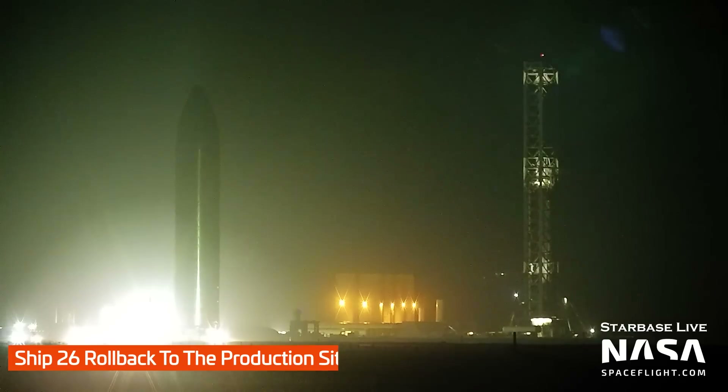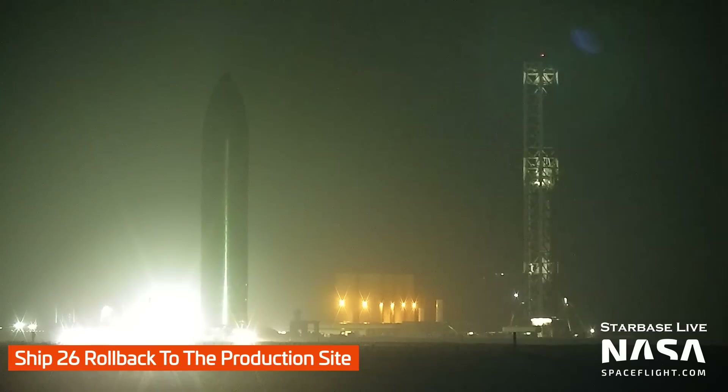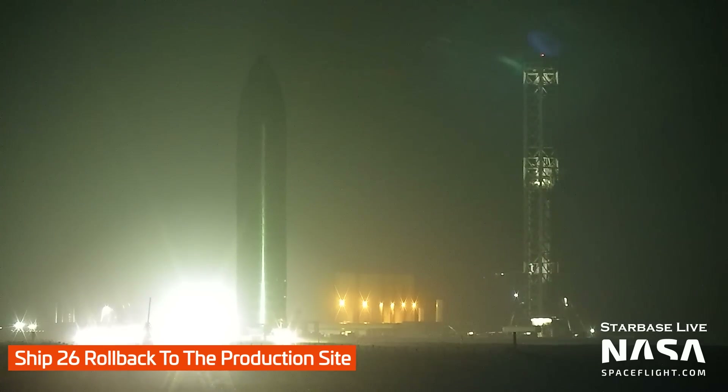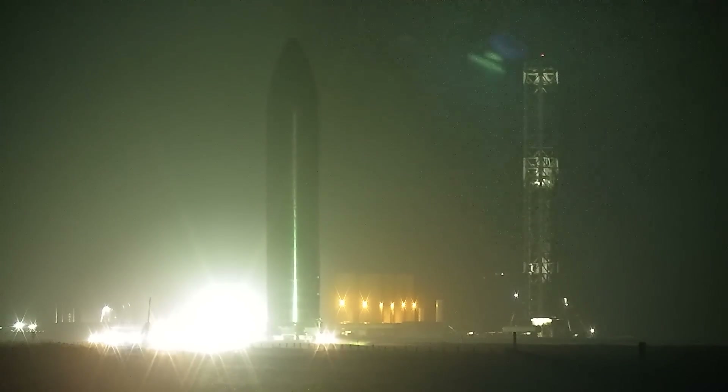Preparations completed, Ship 26 then rolled back to the production site on the night of the 28th. We don't yet know whether the next step will be for Ship 26 to receive Raptor engines, or whether more testing is required, but we'll keep an eye on that and let you know as soon as we do.